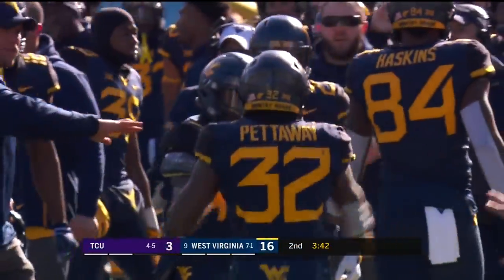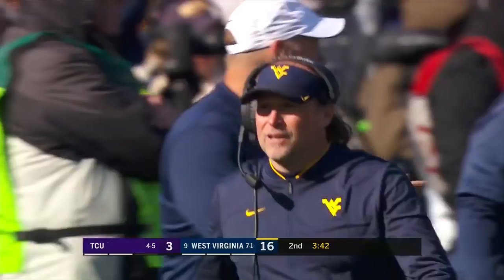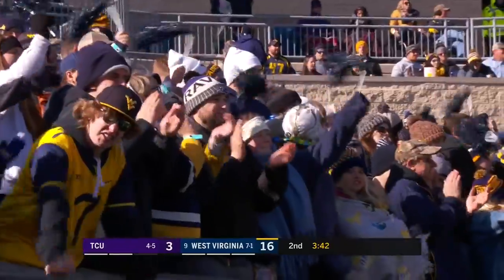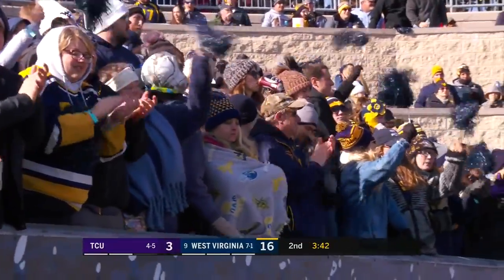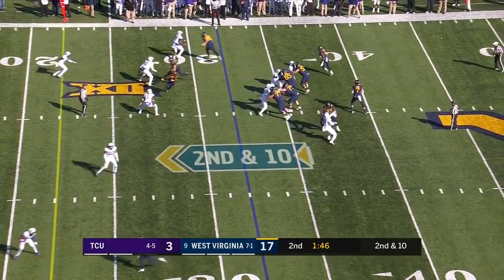You can only ask so much of the Horned Frogs defense. They've been doing a great job all half, but they've been out there a lot with their offense unable to get a lot going. Tony Gibson's guys doing a great job on the other side, making adjustments in game and during plays.